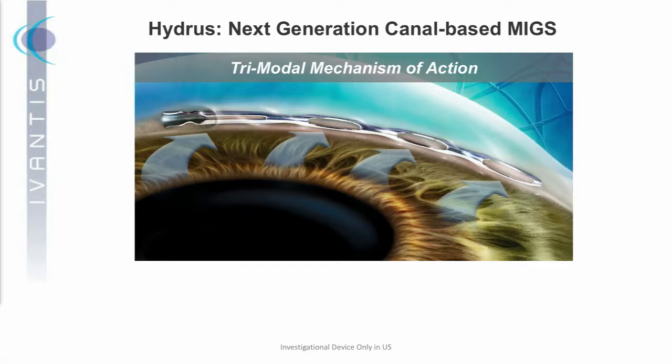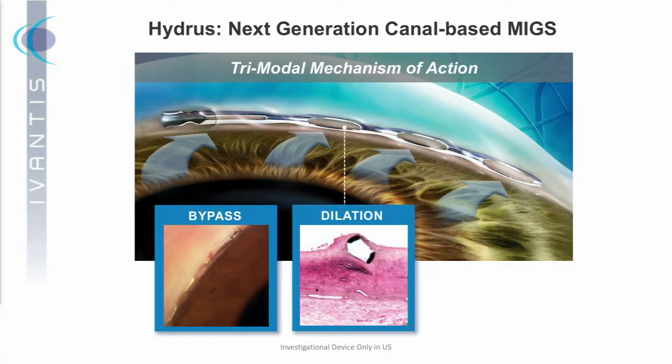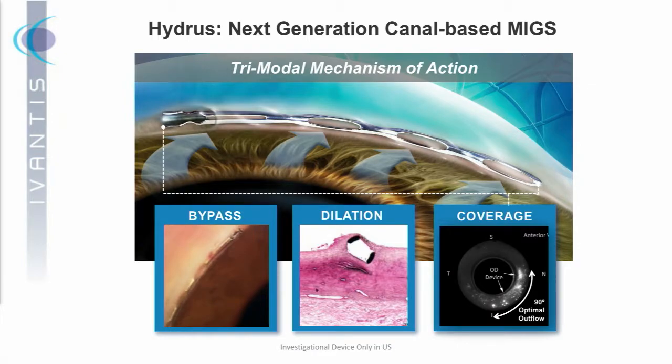Our technology is the Hydrus — a next-generation canal-based MIGS device. Our effort is to bring a more potent approach to Schlemm's Canal through our tri-modal mechanism of action. We have three modalities. The first is bypass: we have a large inlet at the proximal end that allows fluid into the body of the device. Second, we dilate Schlemm's Canal, increasing the cross-sectional diameter by four to five times its natural size, allowing much more fluid into the natural flow path. And finally, coverage: we span 90 degrees and allow access to more collector channels.